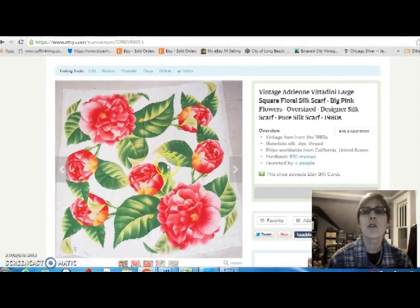This is a beautiful Adrian Vitadini large silk square floral scarf. I normally only pay $3 for a scarf, but I paid $4 for this one because it was extra nice, extra big, and a really good designer name. And it sold for $24.